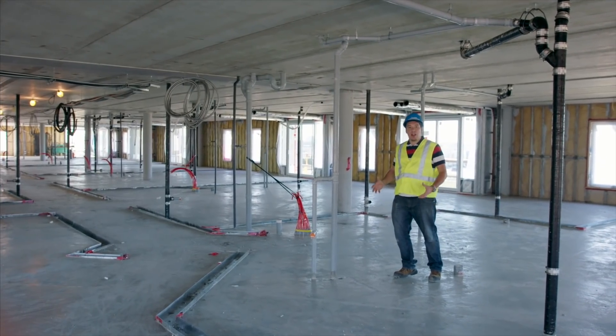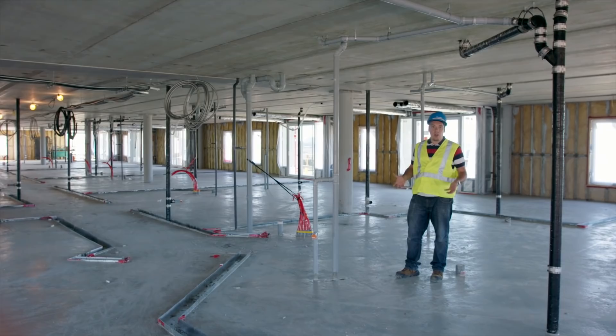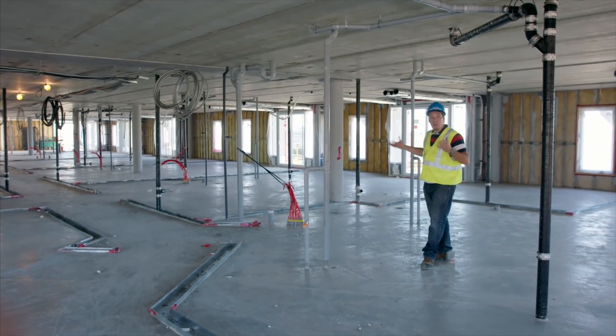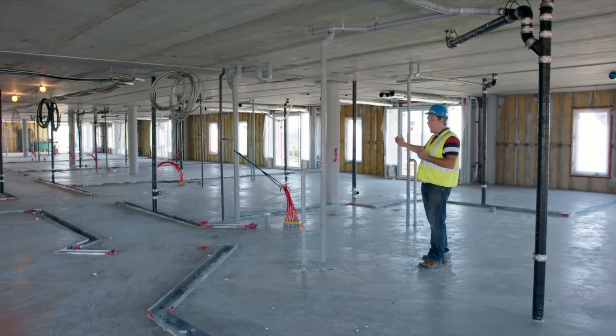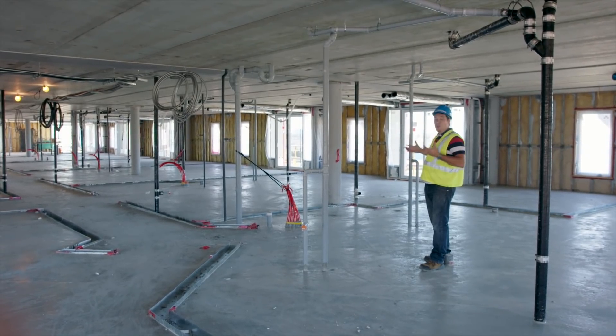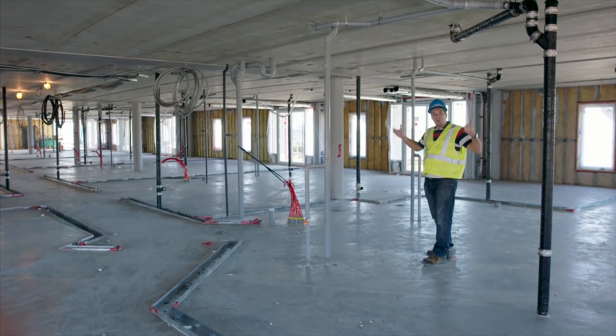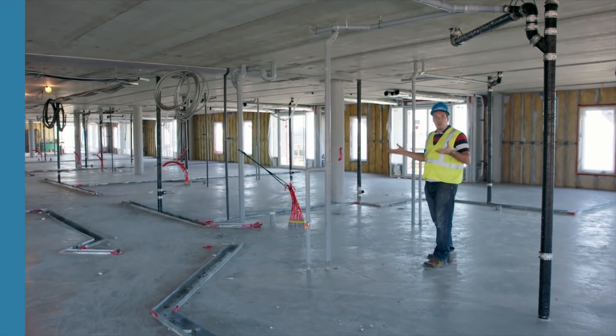A beam-and-column system allows for a lot of flexibility for the interior layout of the units. As we can see on the floor where the partition walls will be between units, there are a lot of angles. A lot of layouts are possible because you're not constrained between two load-bearing walls — anything is possible for the inside.